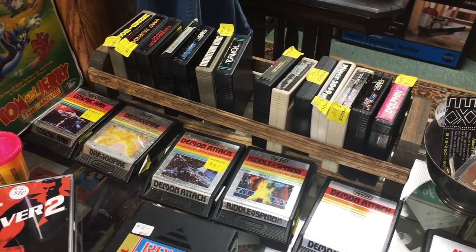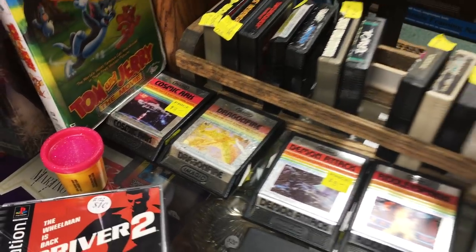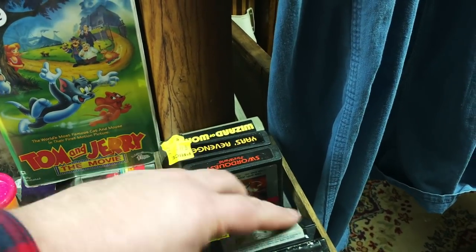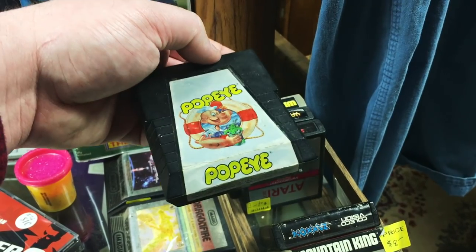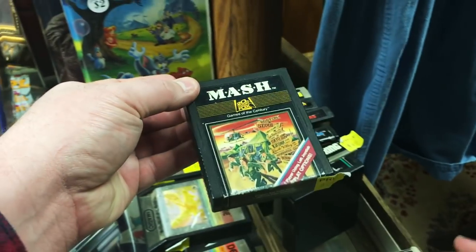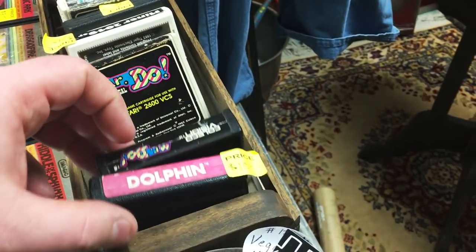Here are these Atari games — Dragon Attack, Riddle the Sphinx, Demon Attack, Dragon Fire, Cosmic Arc. Over here: Popeye, Wizard of Wor, Yar's Revenge. This Popeye game — I think this is rare, $18 and it's 20% off. Also Colecovision games — Mountain King, Turmoil, MASH, Smurf Rescuing Gargamel's Castle, Miner 2049er.